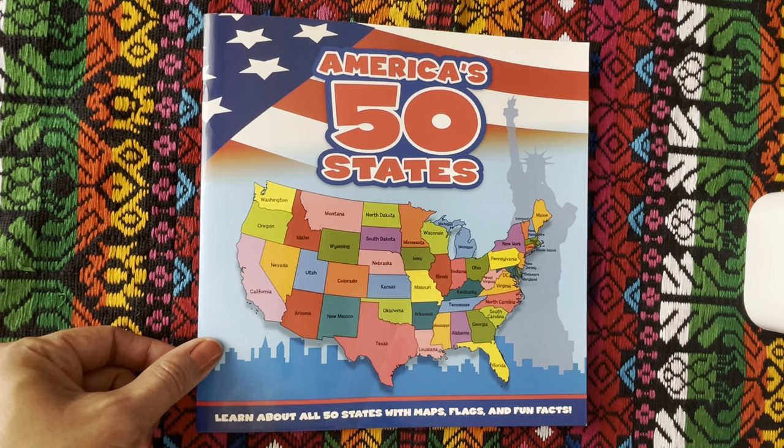America's 50 states. Learn all about the 50 states with maps, flags, and fun facts.